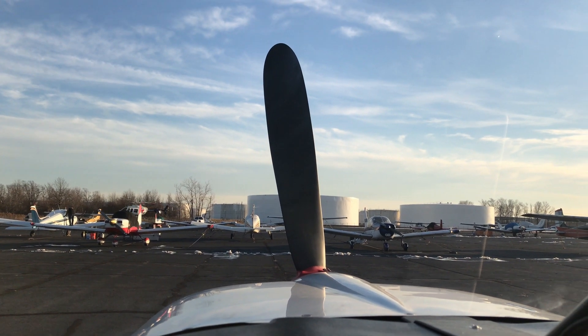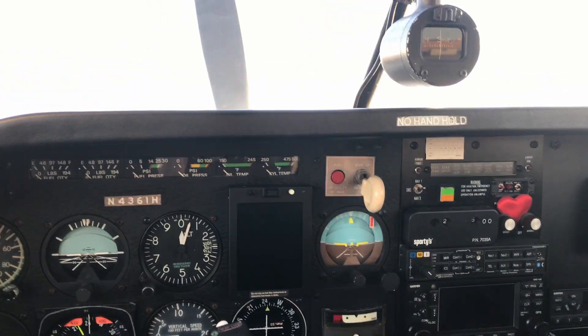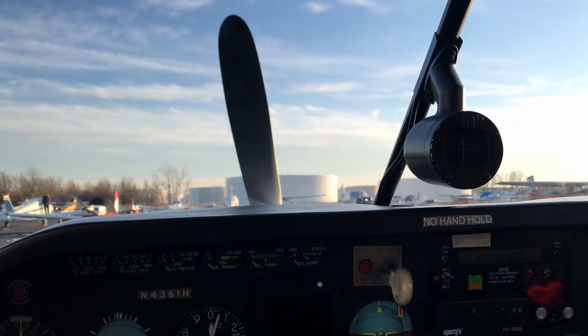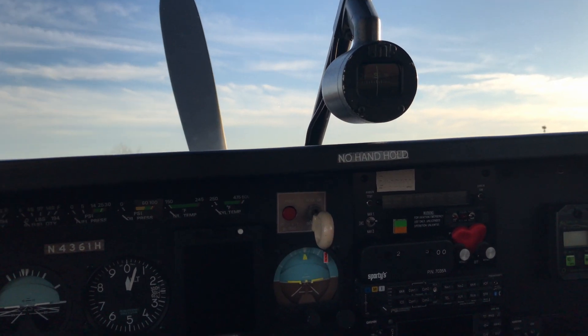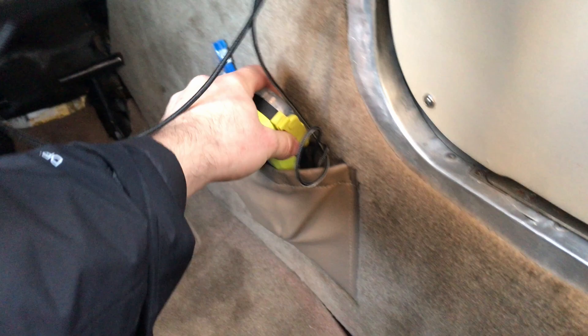Hey there, Mike Mooney201er here, shutting down my Mooney M20J. And if there's one thing that our esteemed friend Trevor Jacob taught us, it's not that we need a parachute, but that this is the one thing that every pilot should have. I have it right by the door, right by the exit.